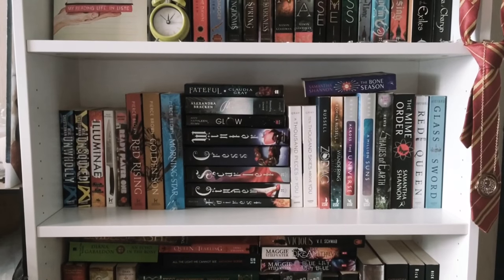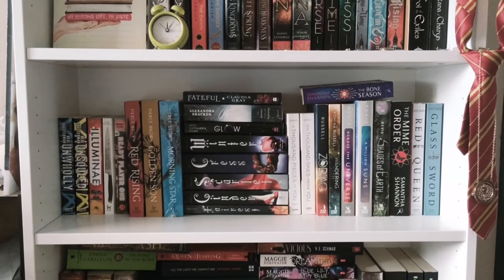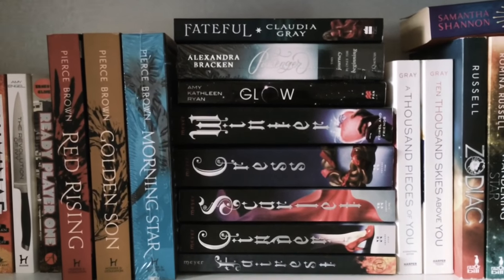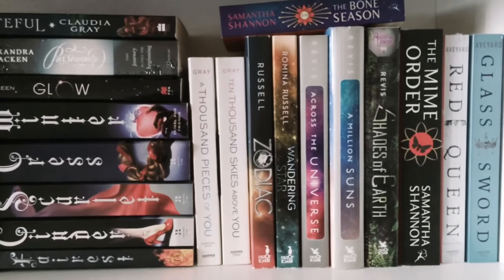Then we've got my science fiction slash dystopian section. We basically have a bunch of sci-fi and dystopian books, and I quite like this shelf because I'm really getting into science fiction — especially young adult — it's really great.